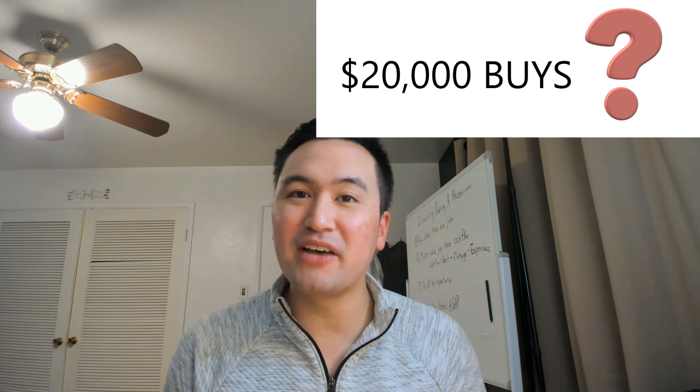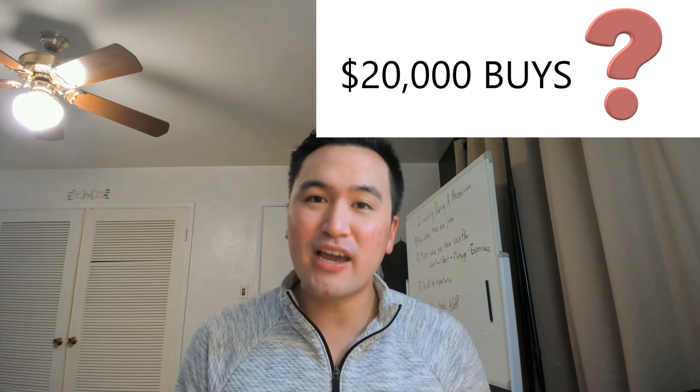Strategy number two is house hacking, which basically means you buy a house and you rent it out to housemates. You can put as low as a 3.5% down payment. What price house do you think you can afford with $20,000? Using this method, you can actually afford a $550,000 house with $20,000. Using an FHA loan, you can even have a low credit score and low income to get started. If you're a veteran, you can even use something called a VA loan, which allows you to put 0% down on the property. You can even ask a relative to gift you the down payment for an FHA loan.